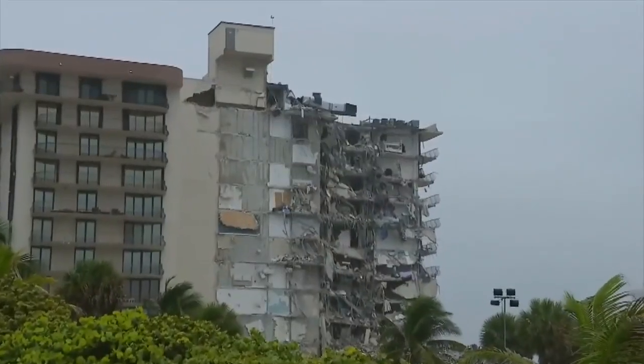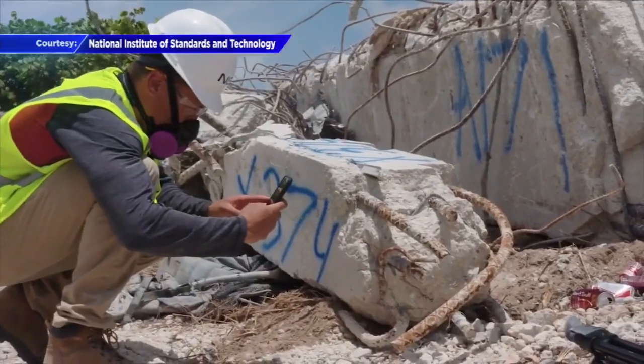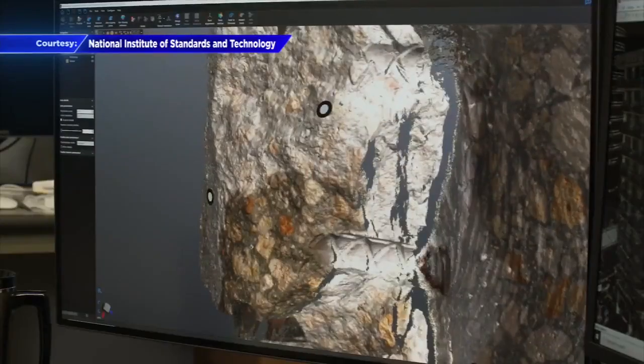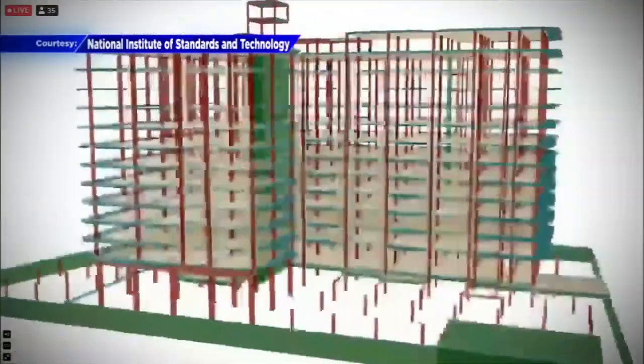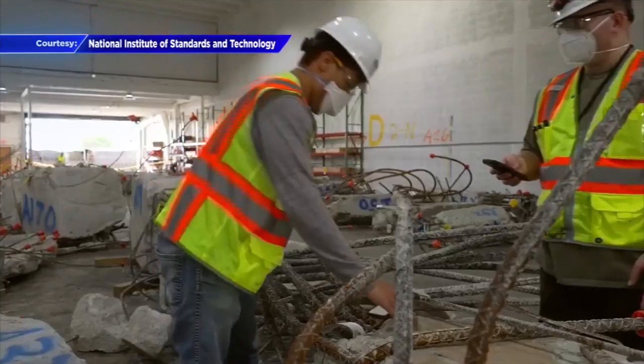As you went down the stairway for the exit emergency ramp, everybody was screaming and panicking. Testing showed the steel-reinforced concrete columns supporting the pool and tower were half the strength they should have been, meaning the columns did not meet construction standards when the tower was built in 1980. Tests also showed some steel was extremely corroded.